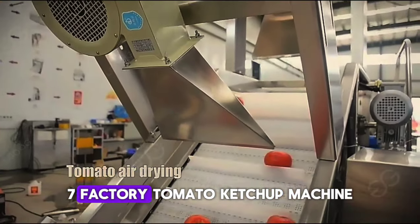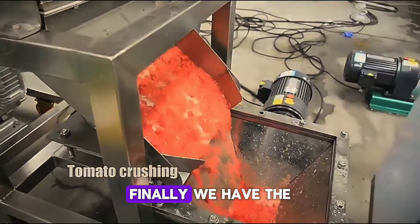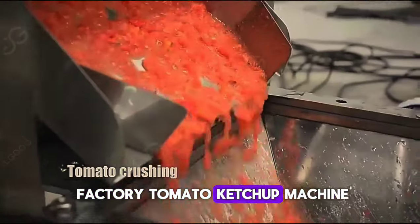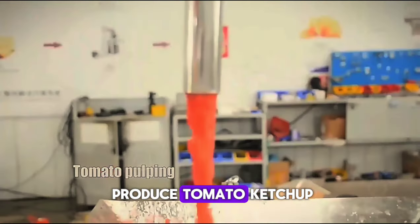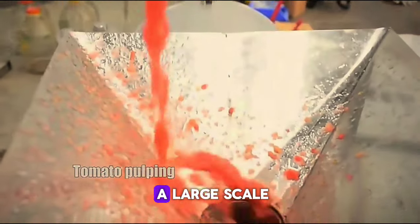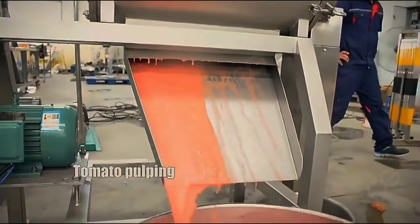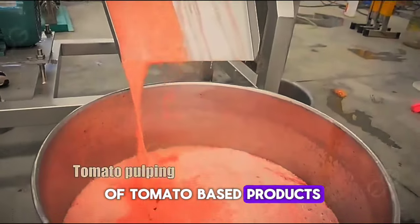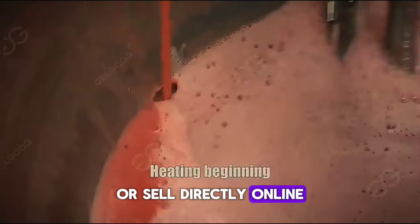Number 7: Factory Tomato Ketchup Machine — Tomato Paste and Tomato Sauce Production Line. At $25,000, it allows you to produce tomato ketchup, paste, or sauce on a large scale, perfect for food manufacturing businesses. Starting your own line of tomato-based products can be very rewarding. You can supply local stores and restaurants or sell directly online.